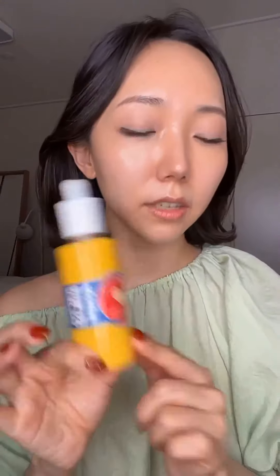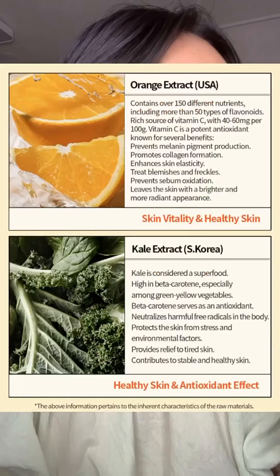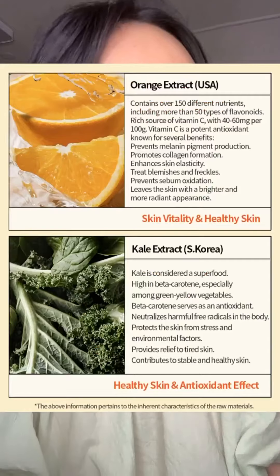Wondering why it's called Superfood Bita Toxie Smoothie Serum? Well, it's packed with superfood ingredients like orange and kale, known for detoxifying your skin and making you feel healthy from the inside out.